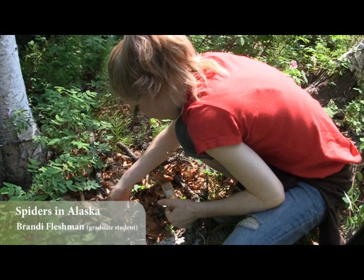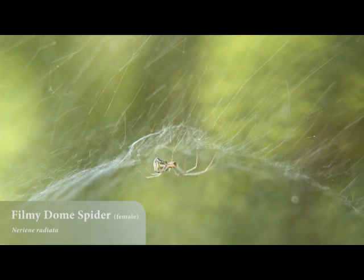There are over 40,000 species, and even just in Alaska at least 500 species, and we're considered low in diversity compared to other places just because of the high latitude and the harsh conditions.